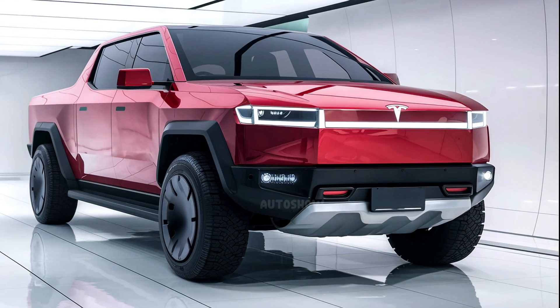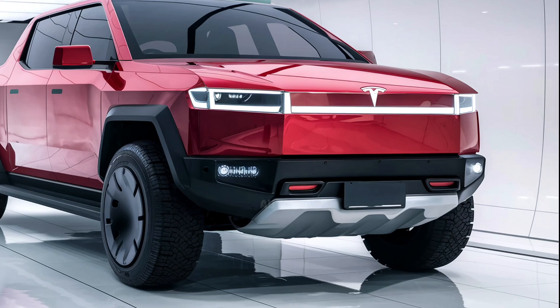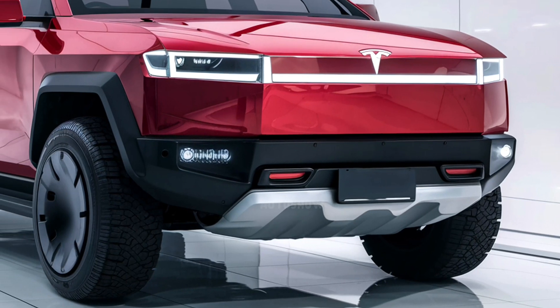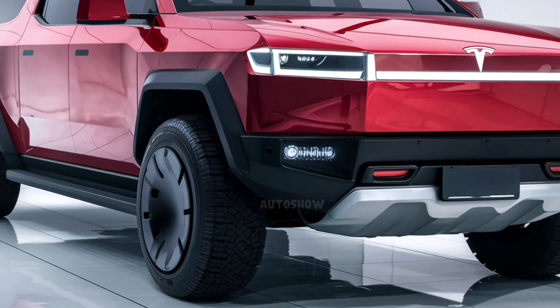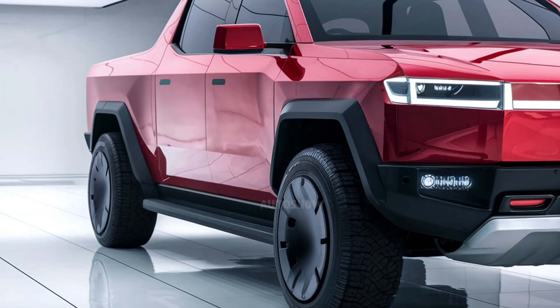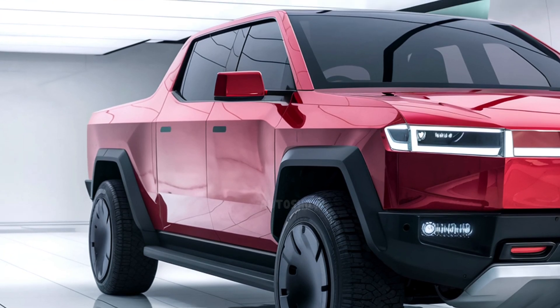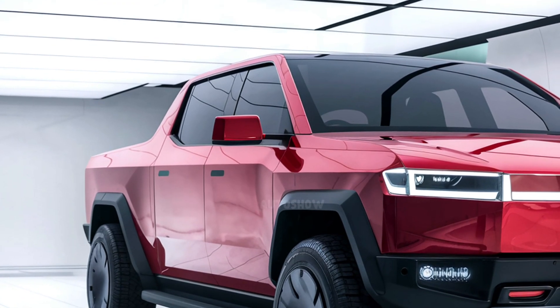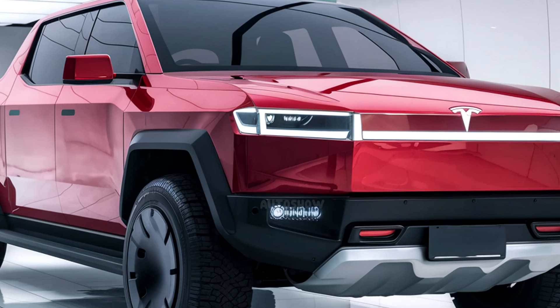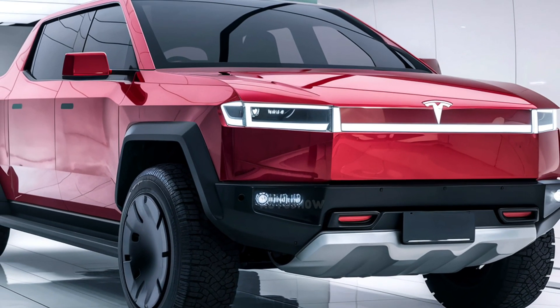The single-motor rear-wheel-drive model, anticipated for release in 2026, is expected to start at $60,990, making it an accessible option for those seeking Tesla's innovative design and technology in a more budget-friendly package. It's important to note that these prices are subject to change, and potential buyers should consult Tesla's official channels for the most current information.